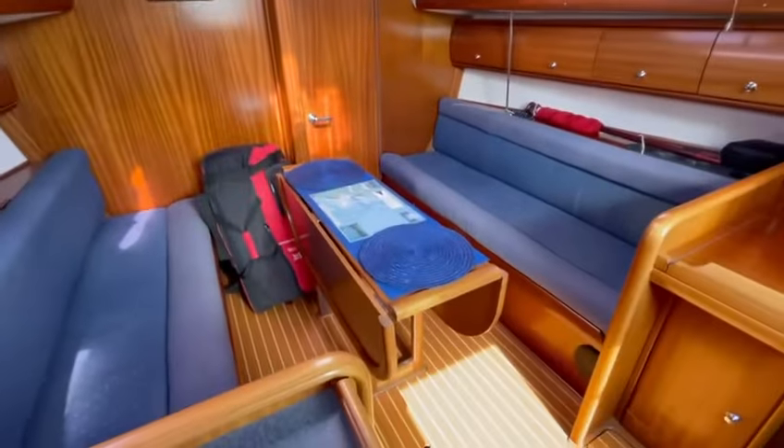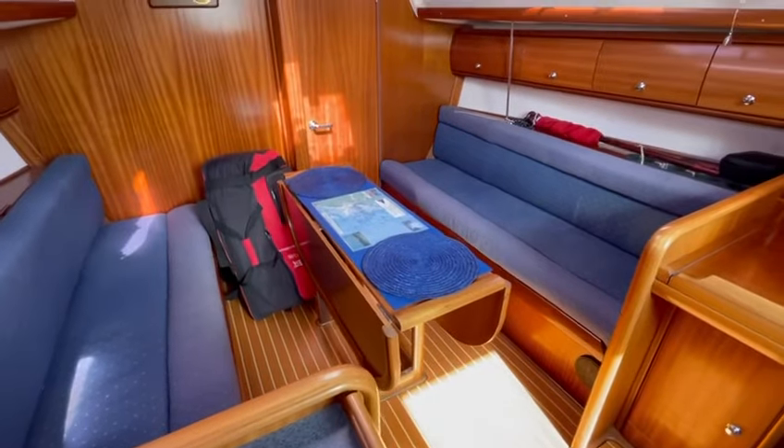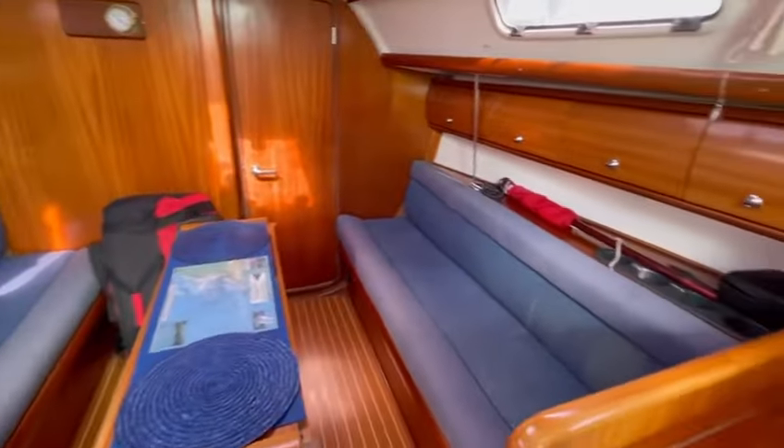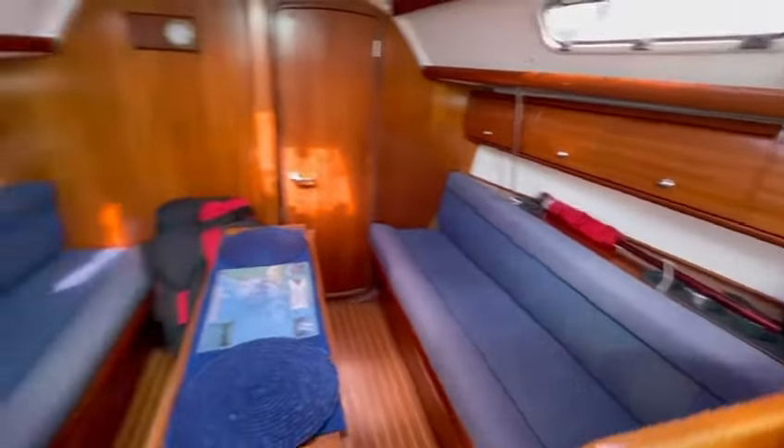Main table as you can see has side panels which lift and open to create a nice large dining table. Plenty of storage under and behind the seats as well.